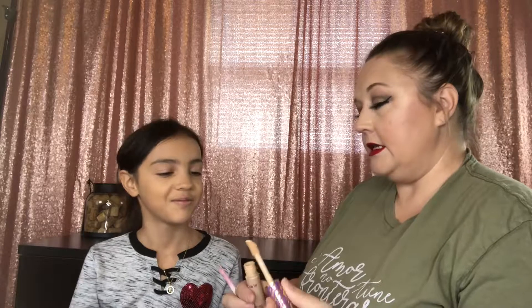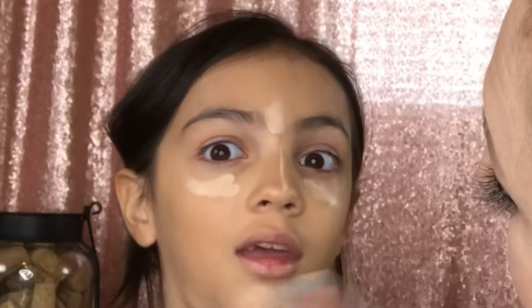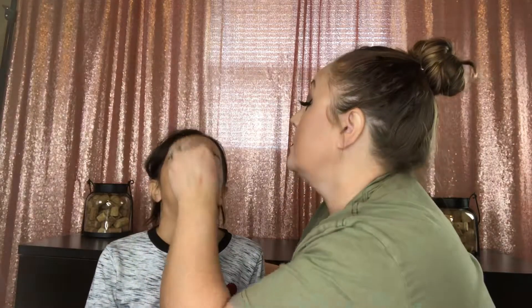All right, we're gonna do some concealer - this is Tarte Shape Tape. Need a little brush. What's this? That is so we can take pictures after when we get done. It's automatic so you can sit back and take pictures. I'm top notch - I got all the supplies to be an official YouTuber. You didn't know it was all this work, did you? Just to get started, just to put on the face.